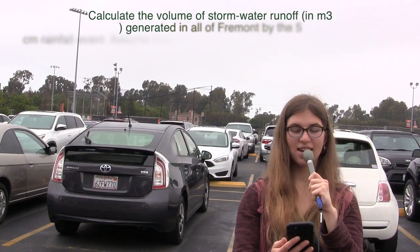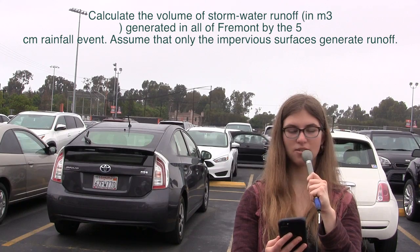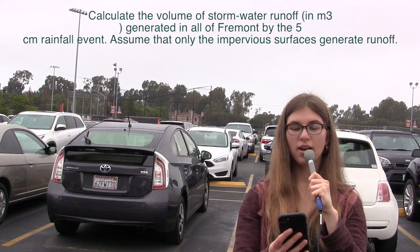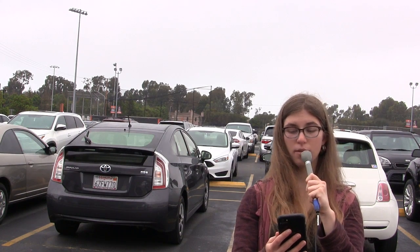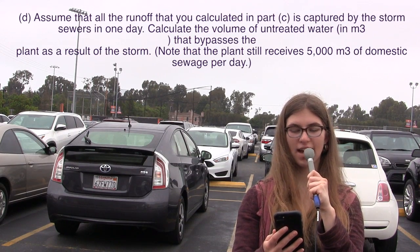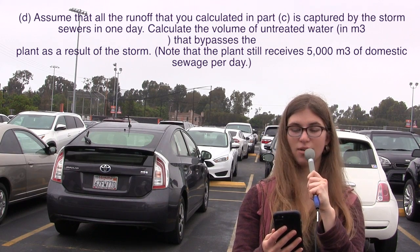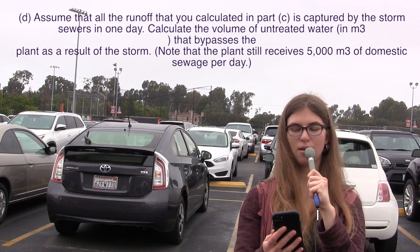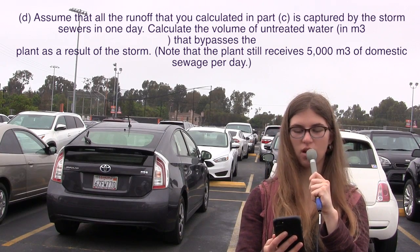Then the scientists need to calculate the volume of water that will fall in all of Fremont in meters cubed after 5 centimeters of rain. Fremont has a surface area of 10 kilometers squared, and we predict that all of the runoff from Fremont will be captured by the storm sewers. Fremont's water plant has the capacity to treat 10,000 meters cubed of water per day. However, the plant already treats about 5,000 meters cubed of water from domestic sewage, leaving only half its capacity to clean up after the storm. Scientists will also need to calculate how much water will bypass the water plant as a result of the storm.